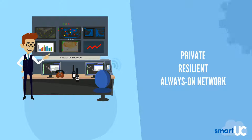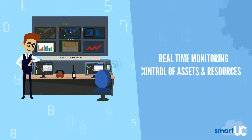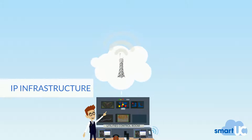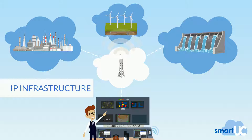Pulse provides a private, resilient, always-on network, essential for real-time monitoring and control of assets and resources. Built on a fully distributed IP-based infrastructure, the Pulse solution can be scaled to cover a large network, including the growing number of IoT devices found across smart grids.